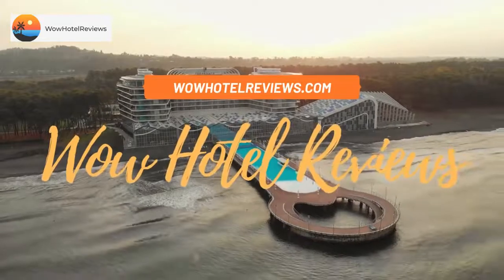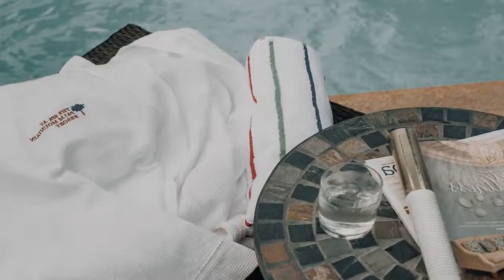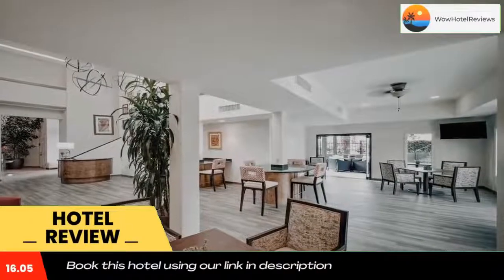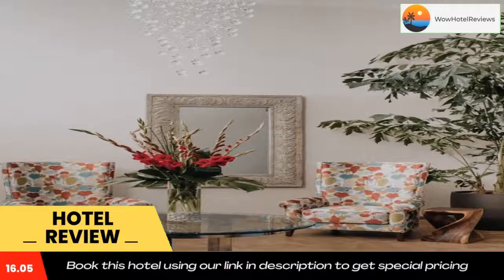Hello guys, welcome to Wow Hotel Reviews. Today I am reviewing Palm Mountain Resort and Spa, a three-star hotel. Please use our Booking.com link in the description to book the hotel and get special pricing. Some of the most popular facilities are a swimming pool, pet friendly, free parking, free Wi-Fi, and a spa.